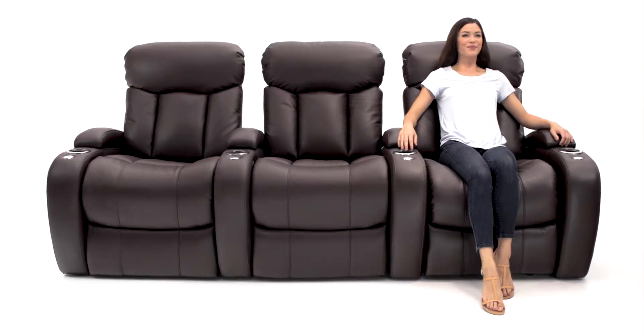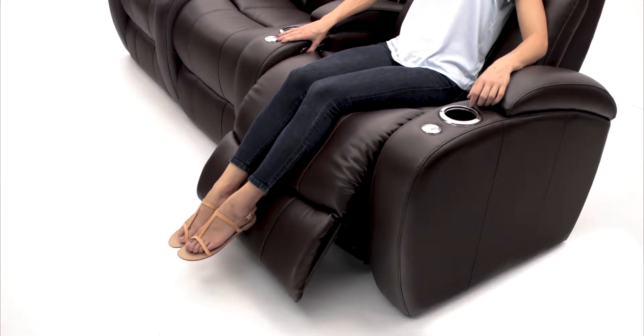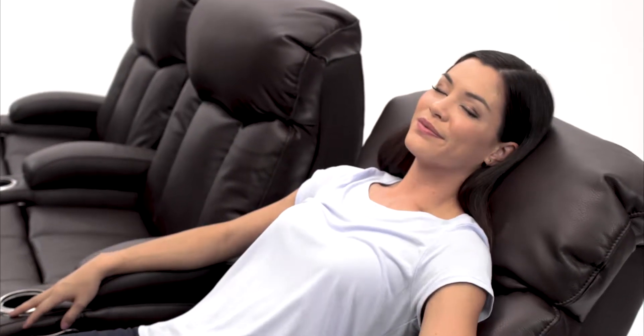Optional motorized powered recline adjusts with the push of a button to your preferred viewing angle. Lay back and melt into comfort.